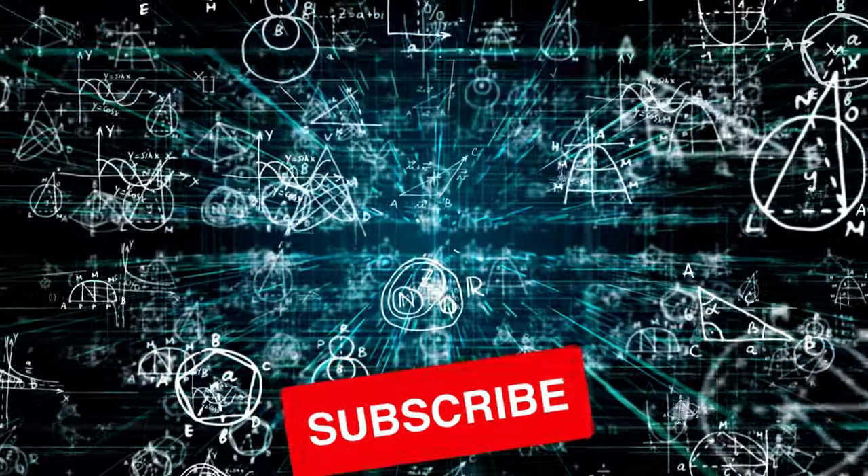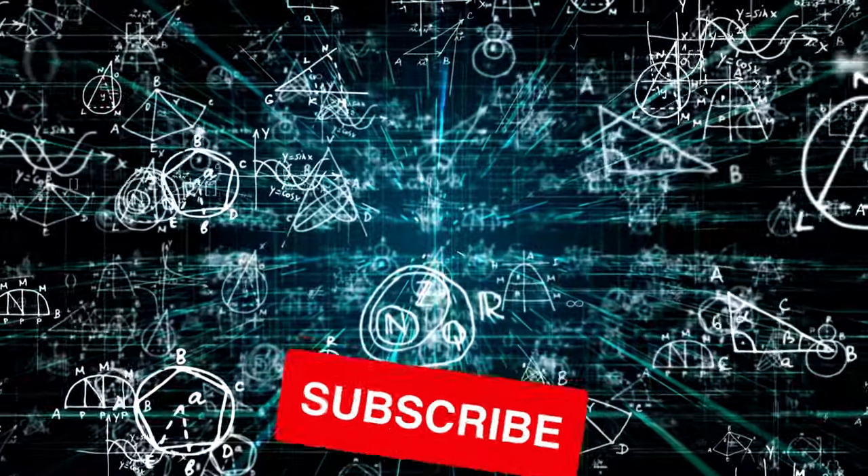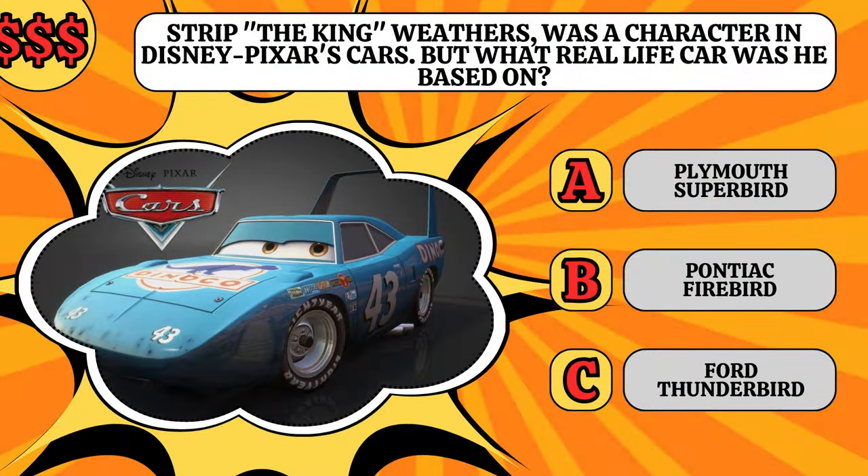As promised, it's time to reveal the winner of my competition. As a reminder, the question was: Strip the King Weathers was a character in Disney Pixar's Cars, but what real-life car was he based on? Was it the Plymouth Superbird, the Pontiac Firebird, or the Ford Thunderbird? The correct answer is A, the Plymouth Superbird.